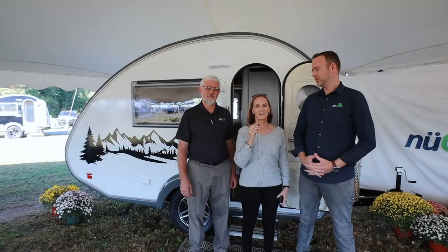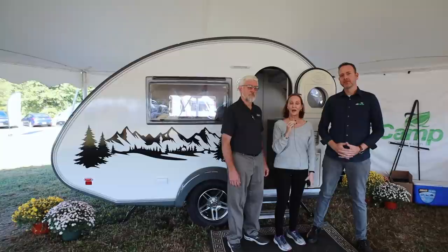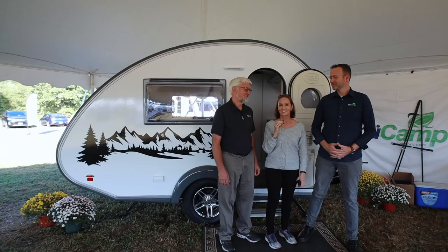Hi everybody! I'm here with Scott and Joe from NuCamp and I'm excited because I'm going to show you the prototype. This is a prototype, right Scott? Exactly. So this is not a final product. We want to say that right up front, but we want to give you a quick preview and they've allowed us to do that — thank you so much — to show you some of the new things that are coming your way on the tab.